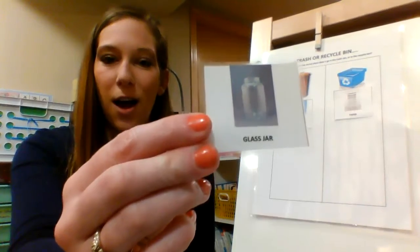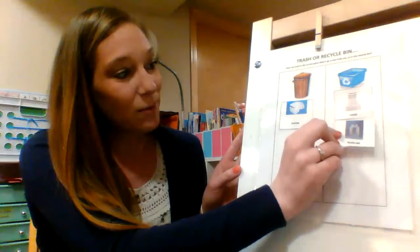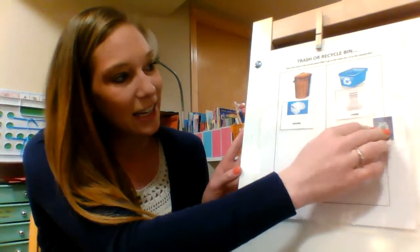What about this one — a glass jar. Where could that go? Glass goes in recycling. You're right, put that over here.